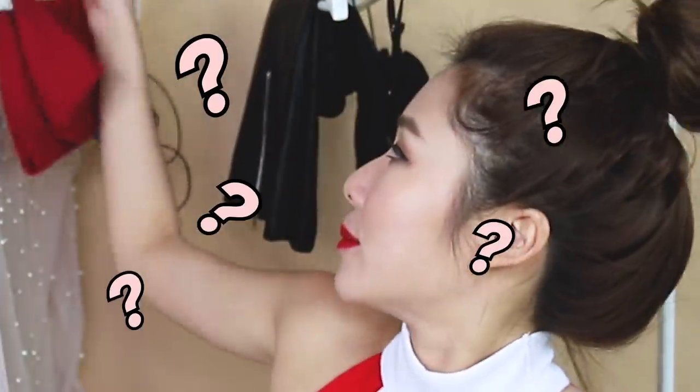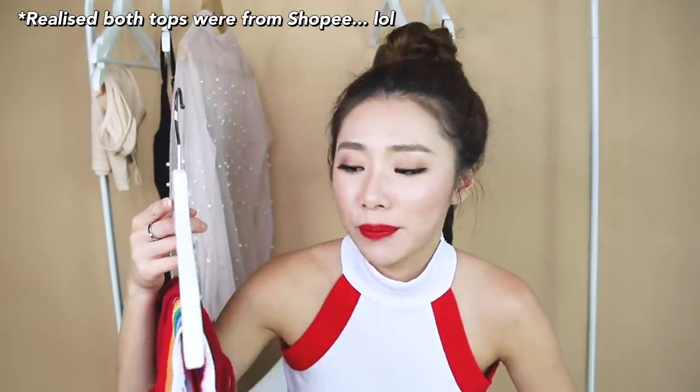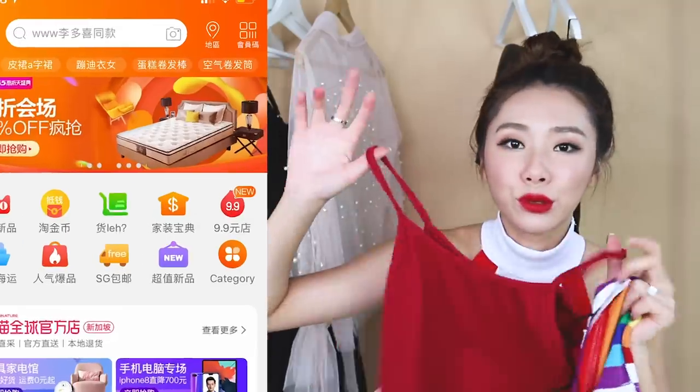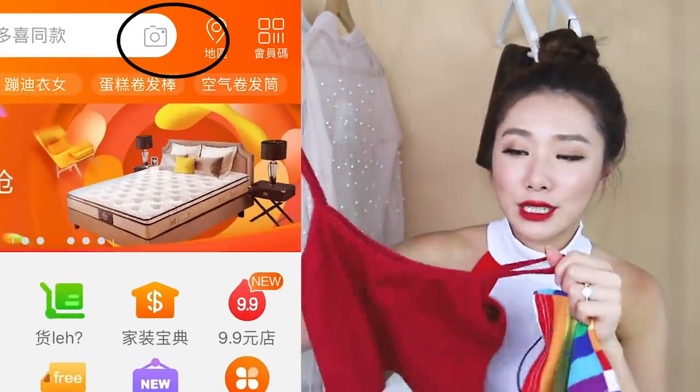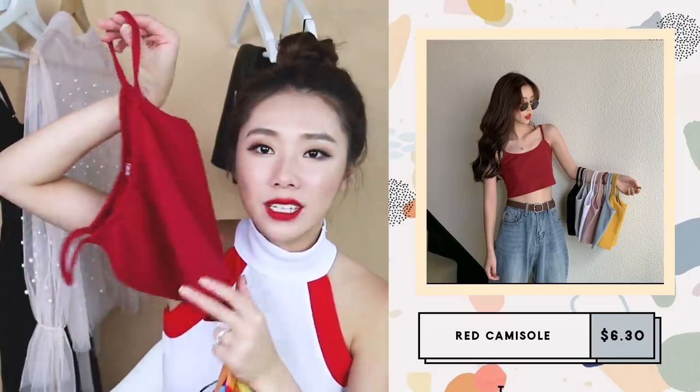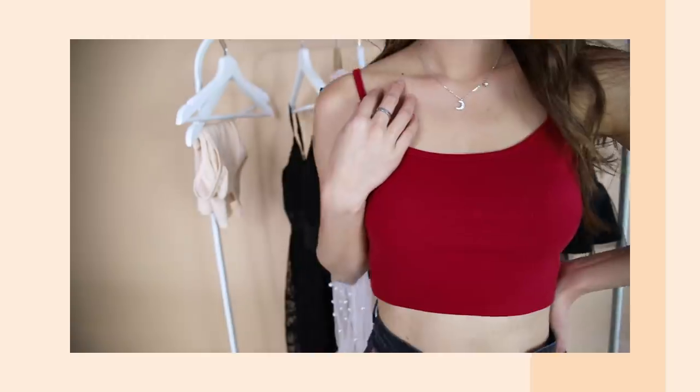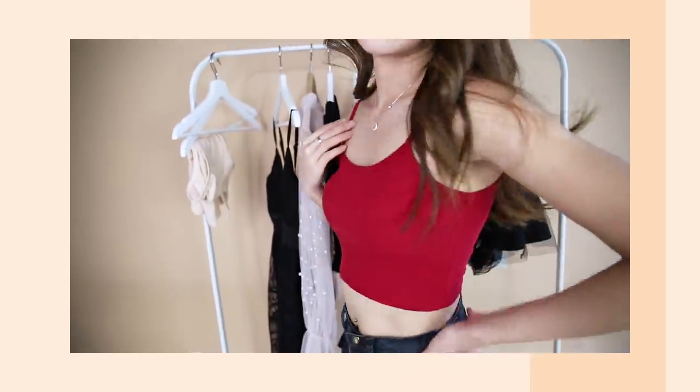I've got two tops here — I'm not 100% sure if they're from Taobao or Shopee, so I can't find the links, but if you screenshot and use the photo AR search function you can find them. This one is a very simple red spaghetti strap cropped top. I really like it — I think I paid about five dollars. It's very versatile, everyday, and flattering.